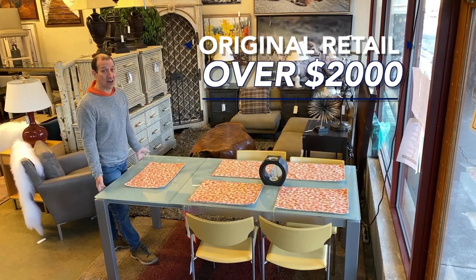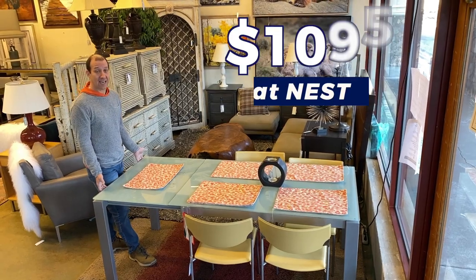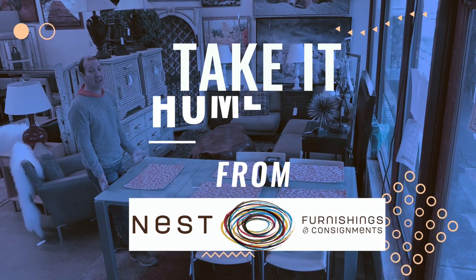You'll find it retail for well over $2,000. Only $10.95. Take it home today from Ness.